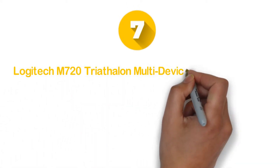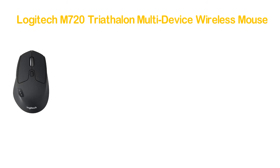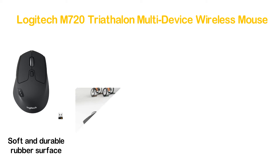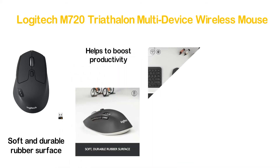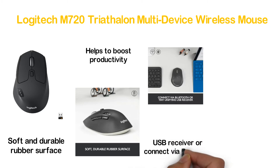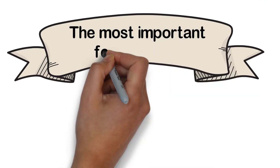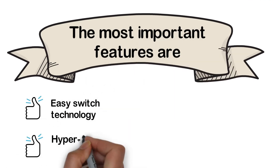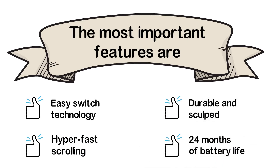Number 7 in our list: Logitech M720 Triathlon Multi-Device Wireless Mouse. A stylish and ergonomic Bluetooth mouse with a soft and durable rubber surface. With custom shortcut buttons, it helps boost productivity. There are two ways to connect this mouse — you can use a unifying USB receiver or connect via Bluetooth. It makes work more efficient and comfortable across multiple computers. Key features: easy switch technology, hyper-fast scrolling, durable sculpted design, and 24 months of battery life.